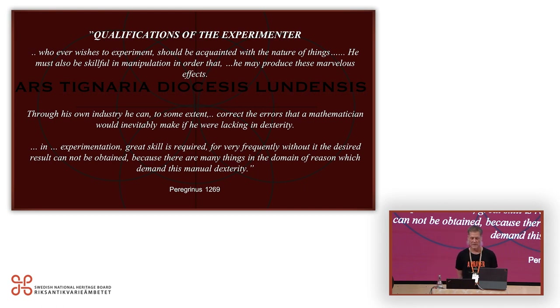Peregrinus, writing in 1269, wrote about qualifications of the experimenter: 'Whoever wishes to experiment should be acquainted with the nature of things. He must also be skillful in manipulation in order that he may produce these marvelous effects through his own industry. He can to some extent correct the errors that a mathematician would inevitably make if he were lacking in dexterity in experimentation. Great skill is required, for very frequently without it the desired result cannot be obtained, because there are many things in the domain of reason which demand this manual dexterity.'